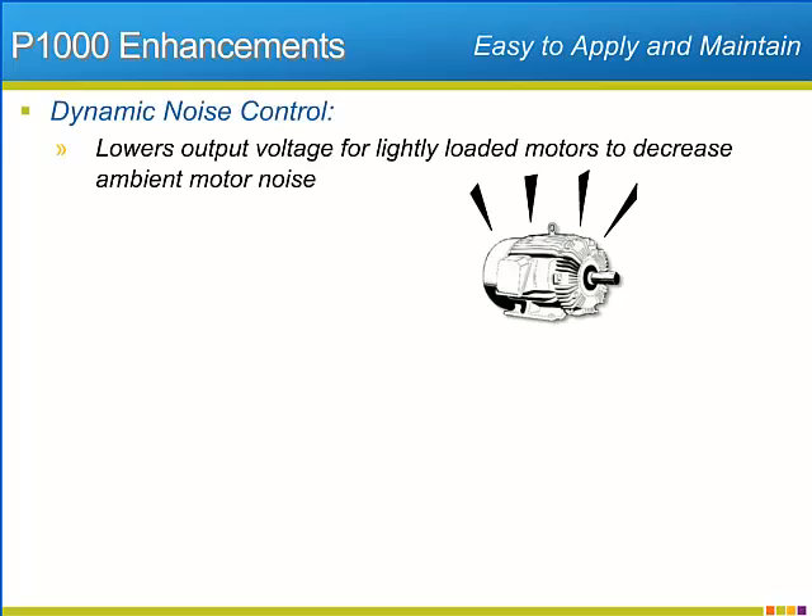The P1000 offers features that make it easy to fit in perfectly with specific application needs. For applications that require the ambient motor noise to be as low as possible without detrimental effects on the drive's performance, the P1000 features dynamic noise control. When rated torque is necessary, the motor's rated voltage is applied. When the load is light, however, the P1000 will decrease the output voltage to minimize motor noise. Once the load returns, the P1000 turns off the dynamic noise control and returns the voltage to its normal rating.